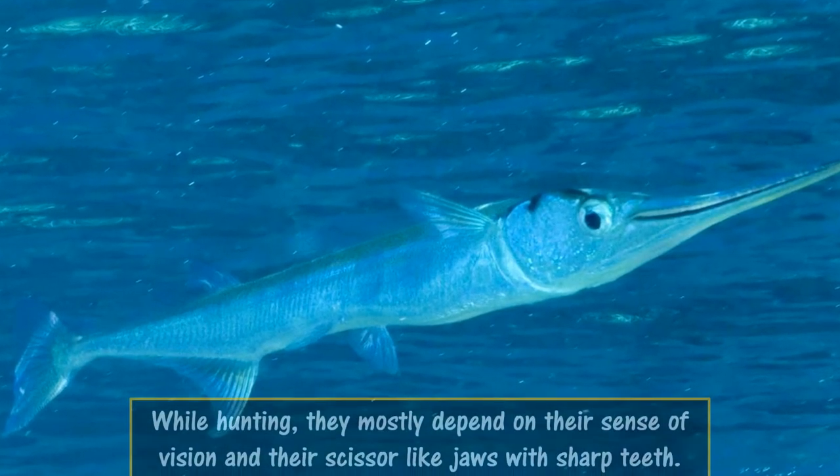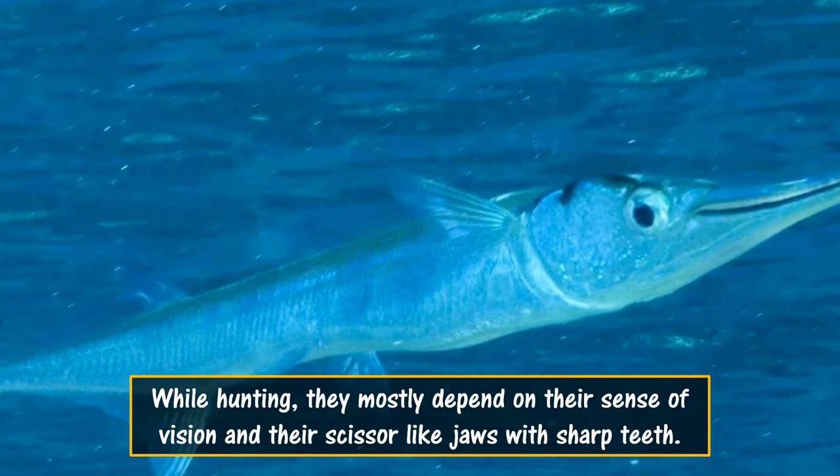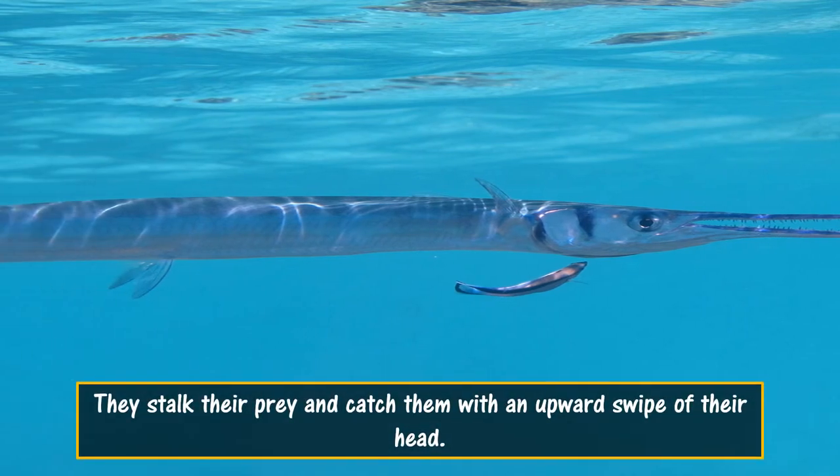While hunting, they mostly depend on their sense of vision and their scissor-like jaws with sharp teeth. They stalk their prey and catch them with an upward swipe of their head.